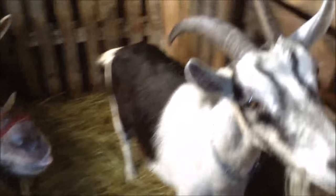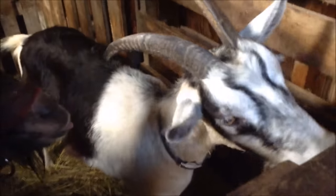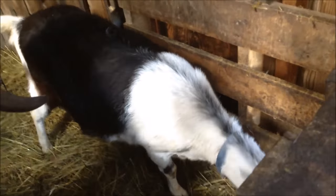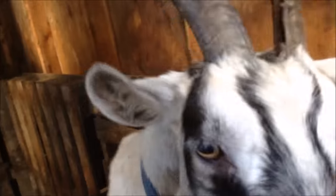So these are Alpine goats. They are a dairy breed. They have this sort of a pattern — black and white — and a facial pattern like this, similar.